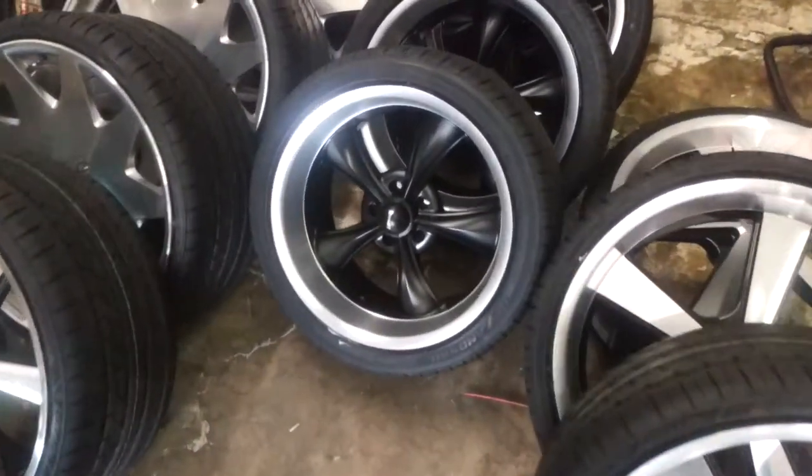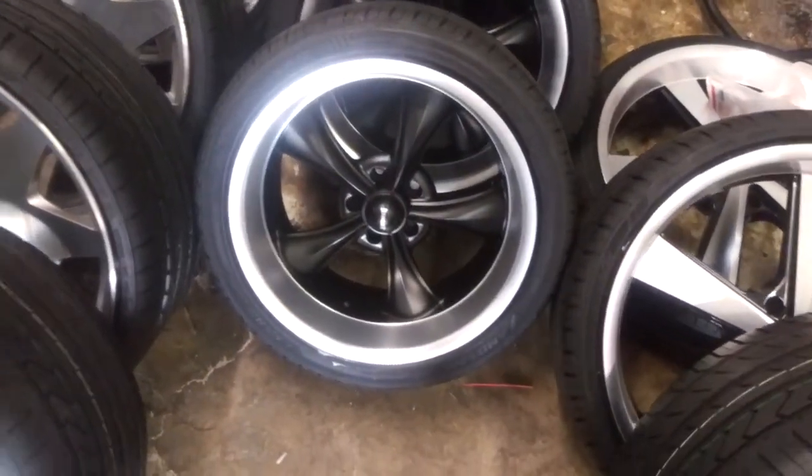Got the Riddler 695, another muscle car wheel. These are 18-inch staggered.